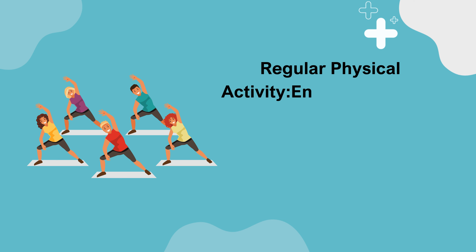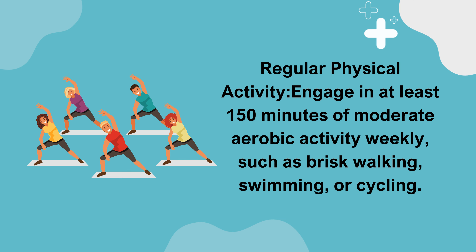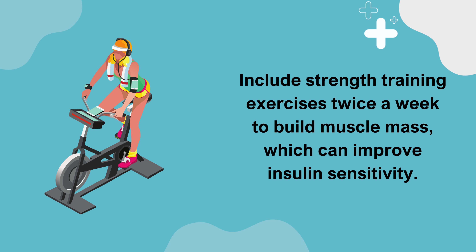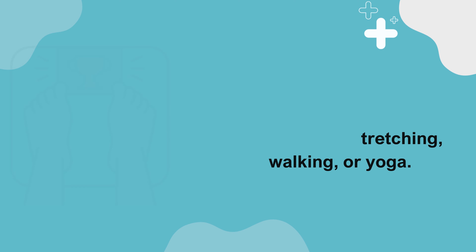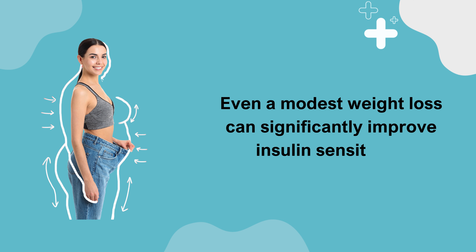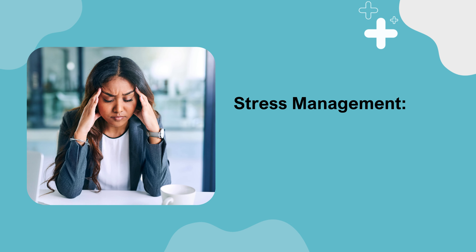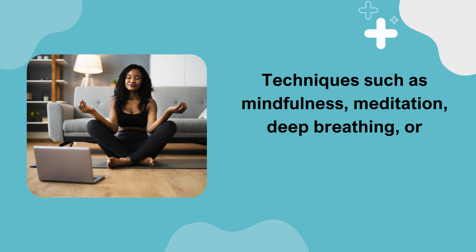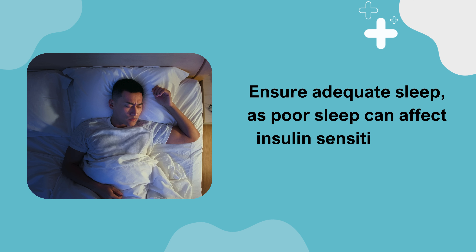Regular physical activity: engage in at least 150 minutes of moderate aerobic activity weekly, such as brisk walking, swimming, or cycling. Include strength training exercises twice a week to build muscle mass, which can improve insulin sensitivity. Stay active throughout the day with light activities like stretching, walking, or yoga. For weight management, work towards a healthy weight — even a modest weight loss can significantly improve insulin sensitivity. Use a food diary or app to track your caloric intake and monitor your progress. High stress levels can increase blood sugar, so techniques such as mindfulness, meditation, deep breathing, or counseling can help manage stress. Ensure adequate sleep, as poor sleep can affect insulin sensitivity and sugar levels.